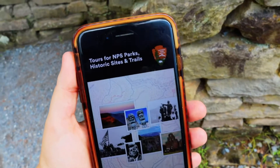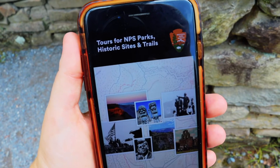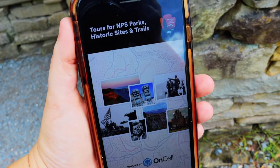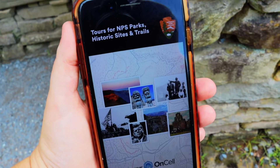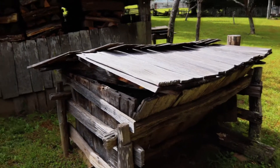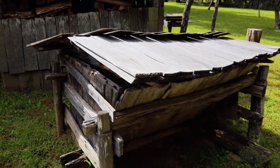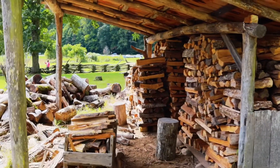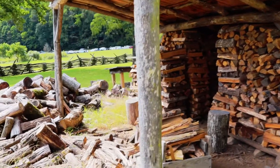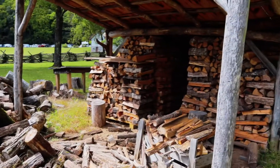I also recommend downloading the tours app for National Park Service parks and historic sites before you come out. Some of the Smoky Mountain stops are on this app and it'll tell you more about them as you go — some even have an audio tour attached. As we come out to the woodshed, they have an ash hopper, which would have been used for making lye soap. The woodshed is fully stocked right now and they actually use the wood in the visitor center — it comes from downed lumber found throughout the park.